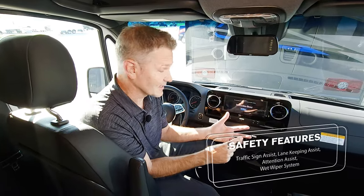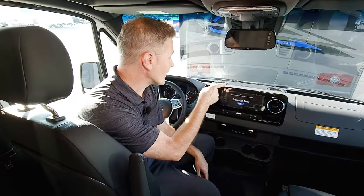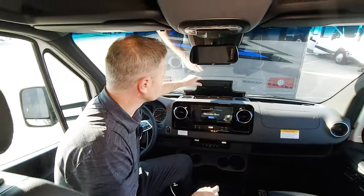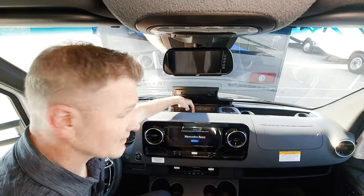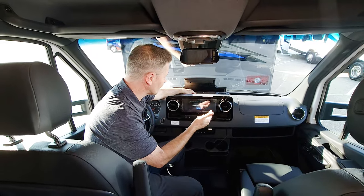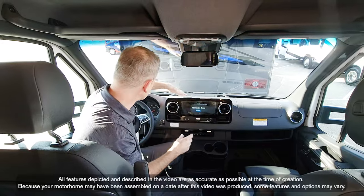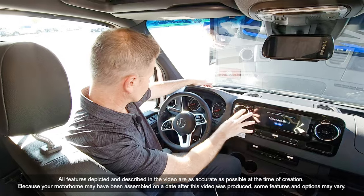You have traffic sign assist, lane-keeping assist, attention assist — everything. A wet wiper system, which is one of my favorite eyes-on-the-road features. You have a number of charging ports up here, and this is also wireless charging that ties into your radio system. Apple CarPlay, Android Auto, SiriusXM satellite radio — this is voice-activated. Number of buttons on the steering wheel to control your infotainment center.